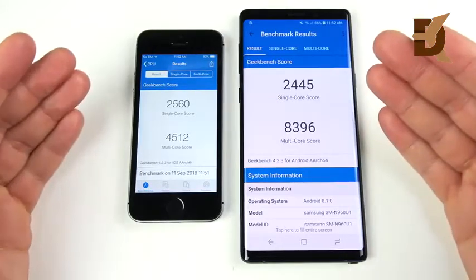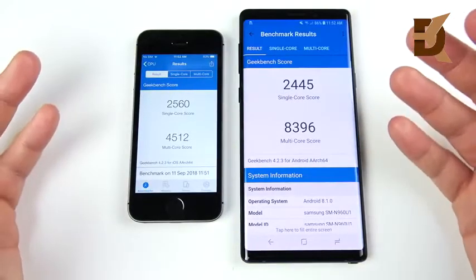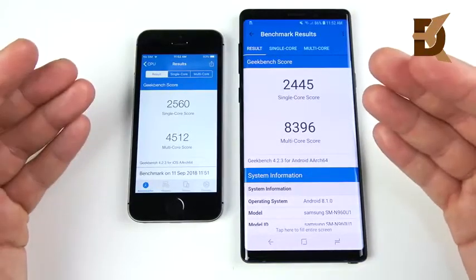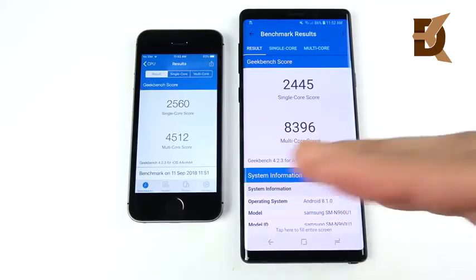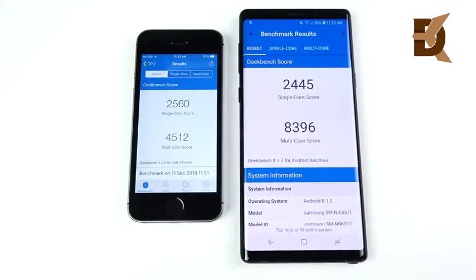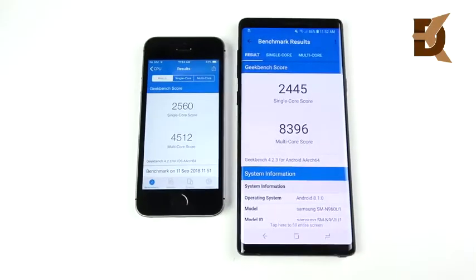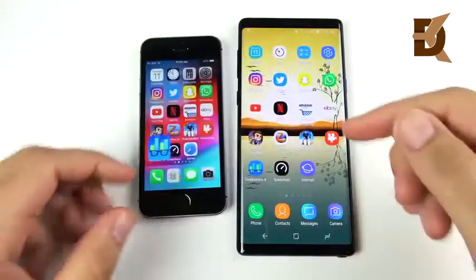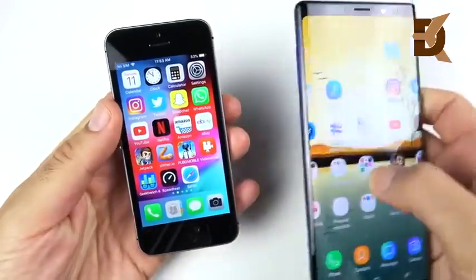The final Geekbench scores are in, and this is interesting: the SE actually wins in single-core, while the Note 9 blows it away in multi-core. I don't think the Note 9 should lose in any test versus the SE — this is still the A9 chip and Apple is already on the A11 going into the A12. It's pretty embarrassing, and I'll admit I'm annoyed that I paid $1,300 for this and a $150 phone can win in a couple of areas.